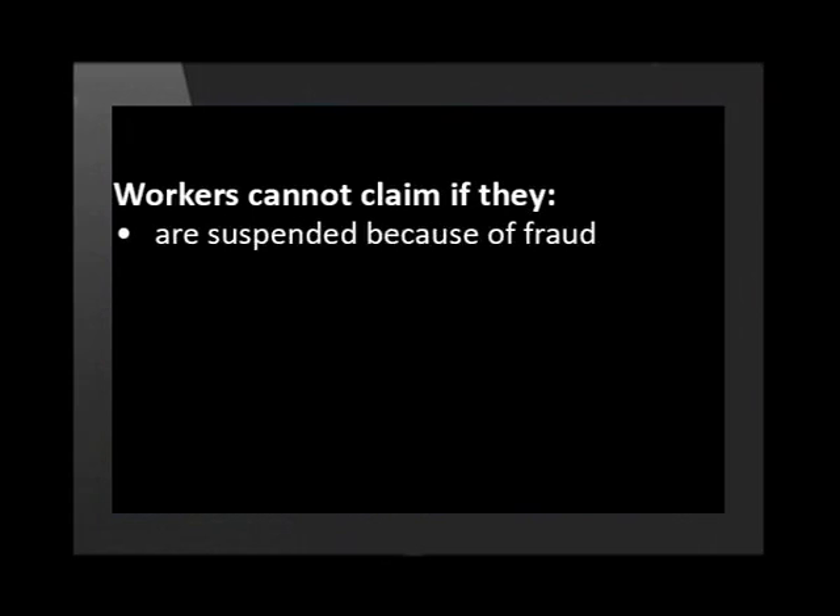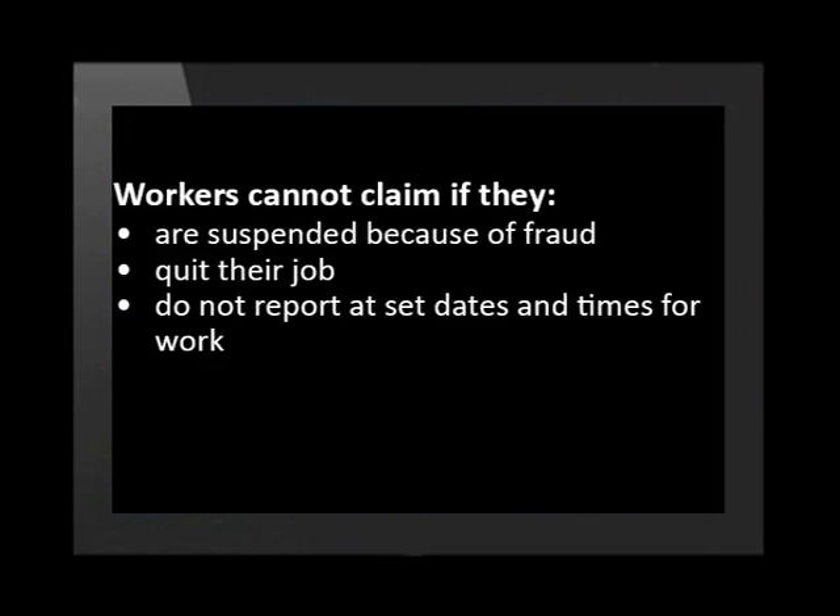A worker cannot claim any benefits if they are suspended because of fraud, quit their job, do not report at set dates and times for work, or refuse training and advice.